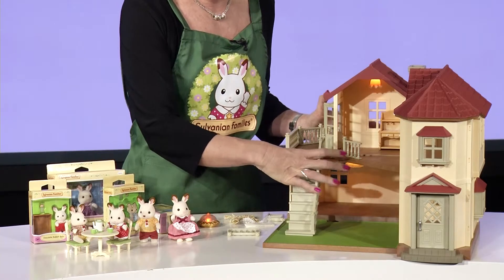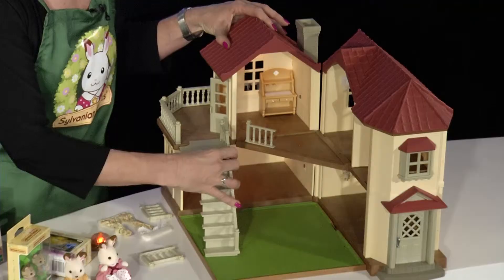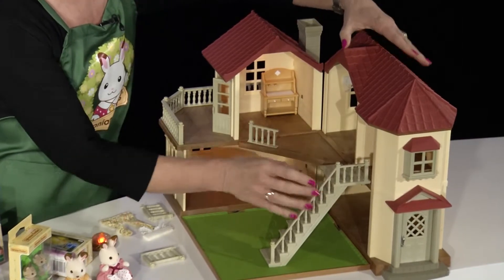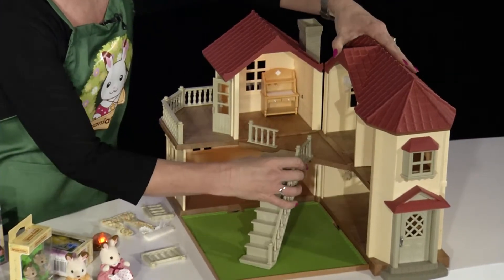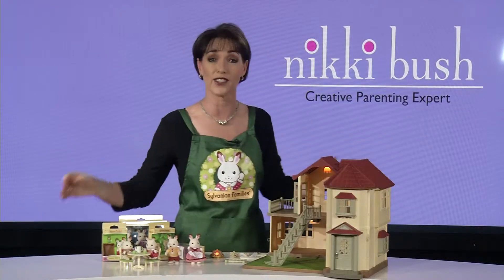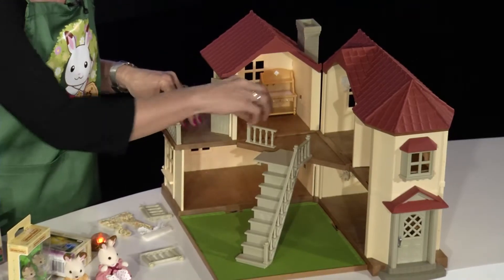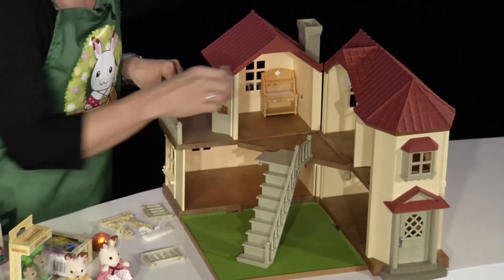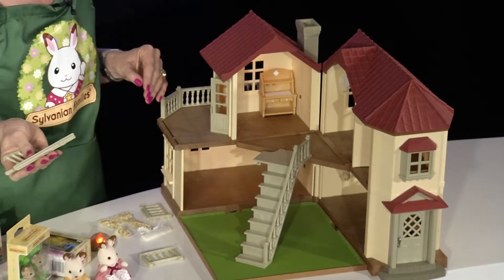The stairs can be placed in several different positions so you can change your house design. You can push them onto the balcony over there, move them right across to here starting in another room, or place them on the diagonal over there. The balcony pieces are movable too — you can move them from here to here and even take all of them off.